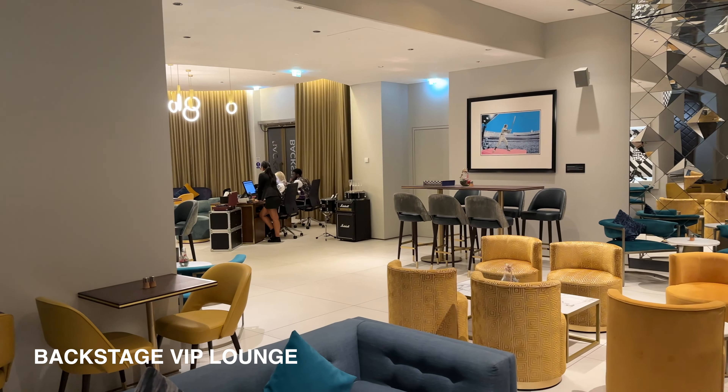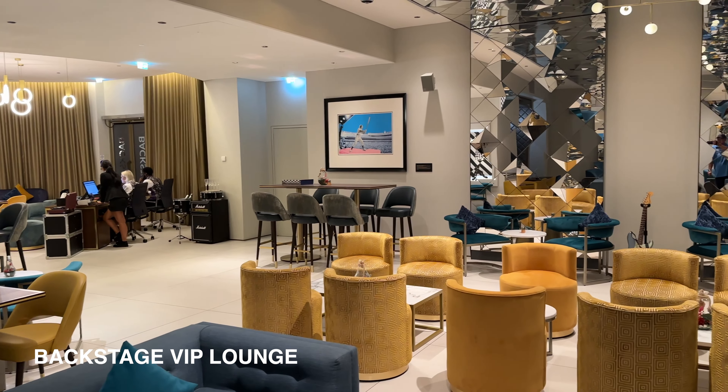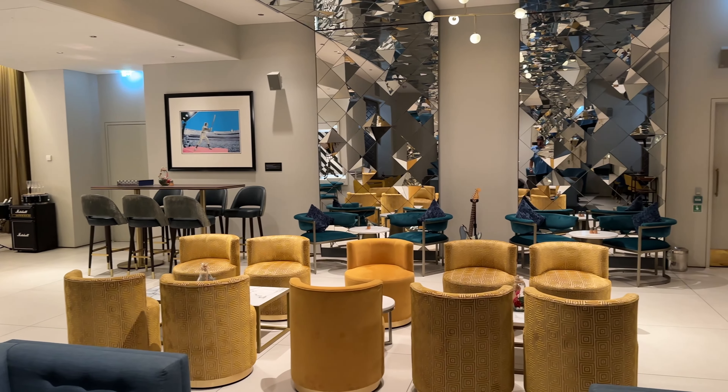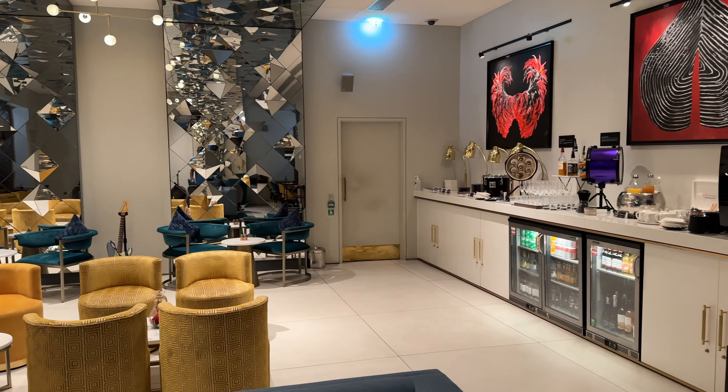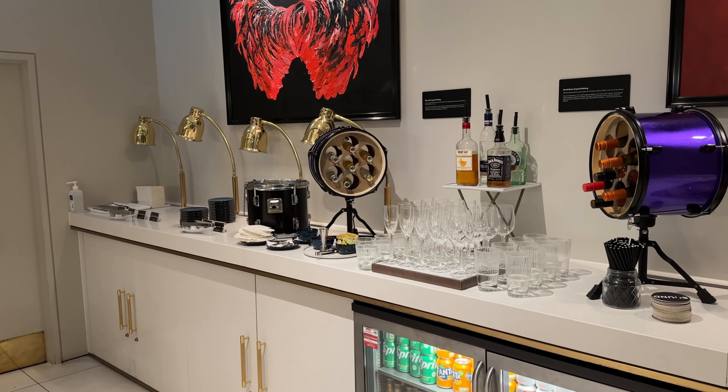Another perk of booking a suite is the VIP backstage area. In addition to providing a private check-in area, the backstage offers a well-equipped self-serve bar area with light snacks. This is all free and included throughout your stay.